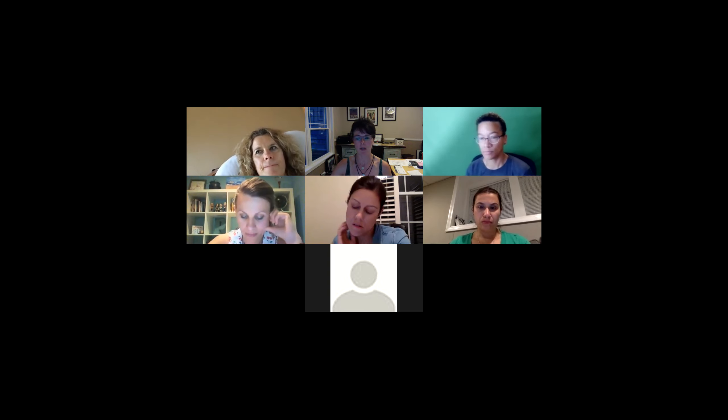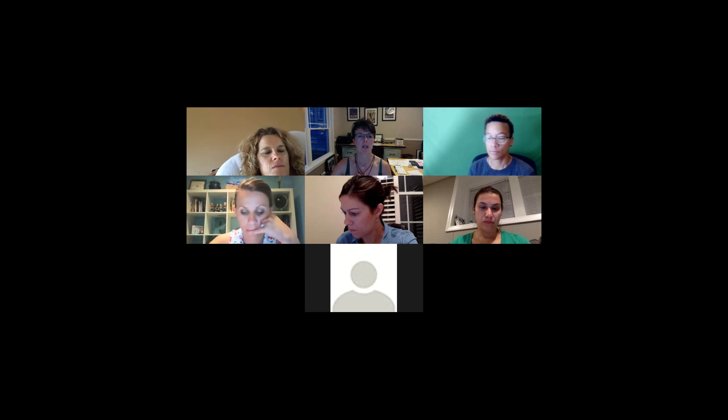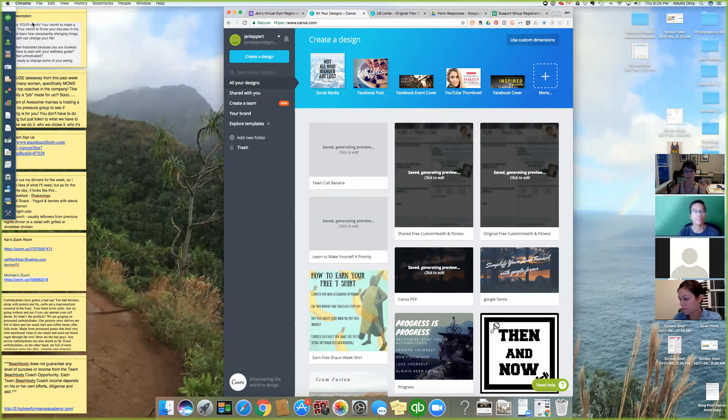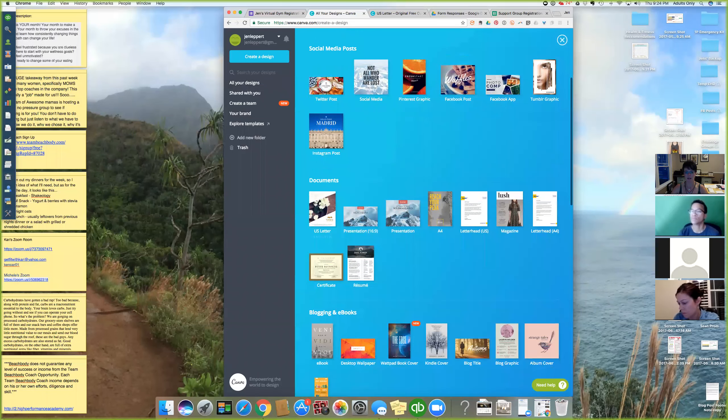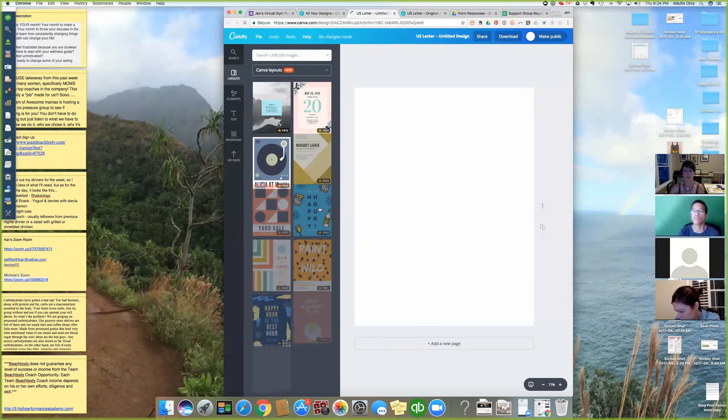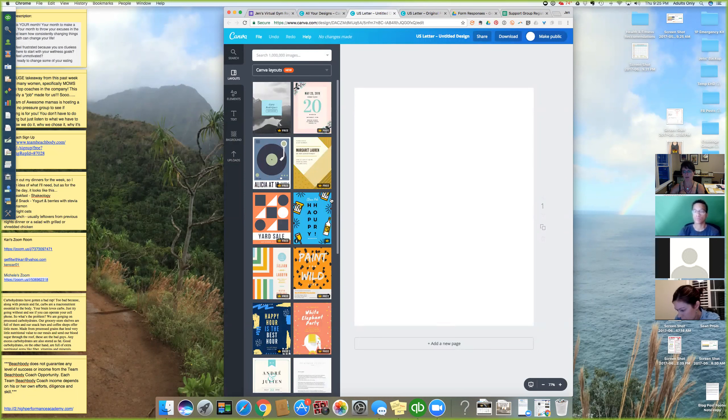Let me go back to Canva. When you sign into Canva, you'll see template choices. You want to go to 'More' and select the US Letter template. The reason we use that is because when you go to download, it automatically selects PDF format for you, and it gives you the correct 8.5 by 11 size.